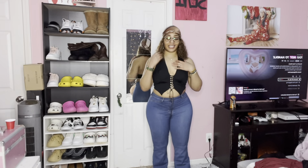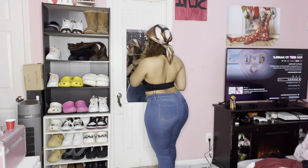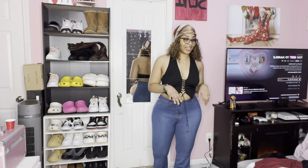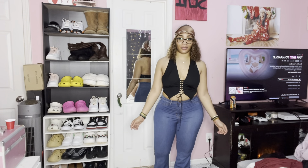This is a different top but the same pants. I don't think this top goes with these pants, but I just wanted to show y'all this top. I don't think I have any pants that will go with it. But yeah, rate this one — rate the top.